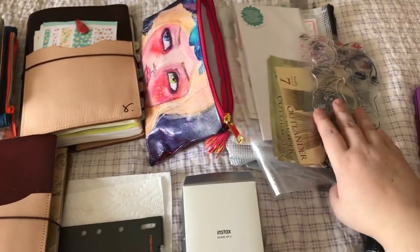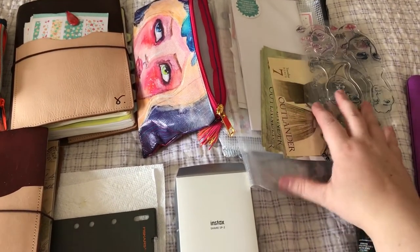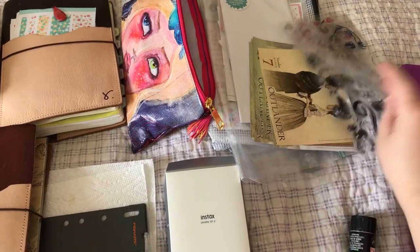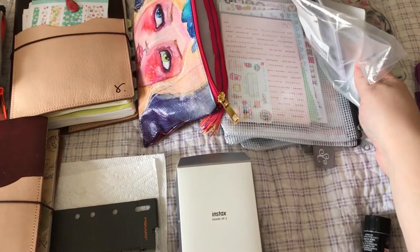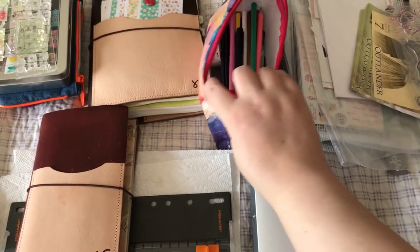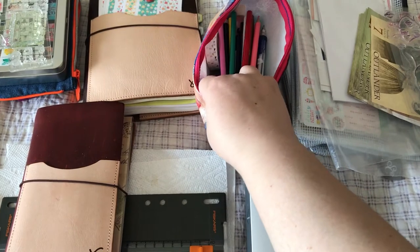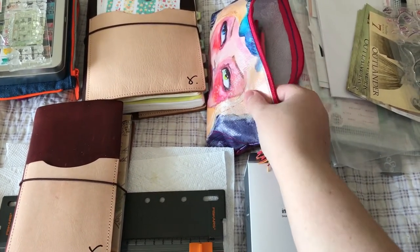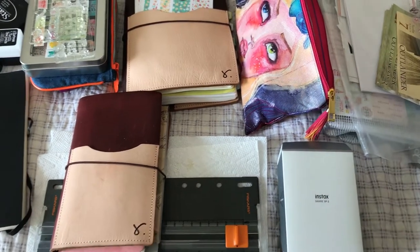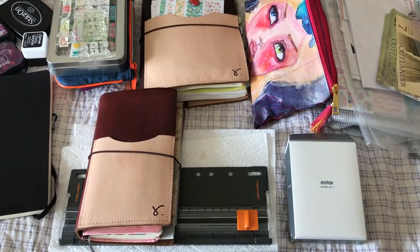I have a stack of just ephemera. I don't do a lot of painting, so I might have some Outlander things to put in it. I have random subscription box items, words, whatever. I have Jane's pencils and some washi tape in here, as well as a few pencils and stuff like that.